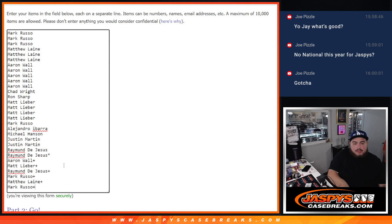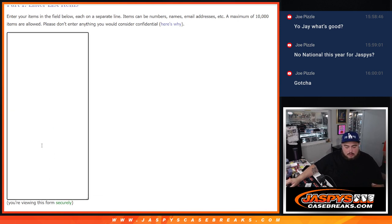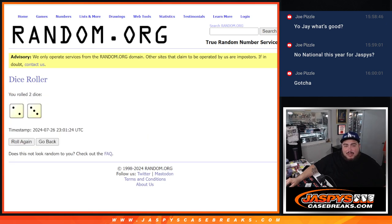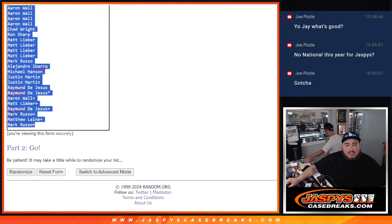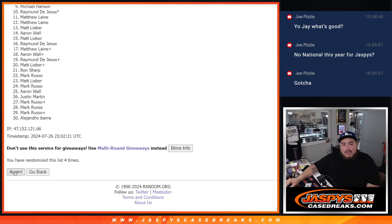That's one, two, three, four, five, six — perfect. I like to copy then paste the list for later so that'll be saved. Now with the same dice roll, we're going to randomize the list of names and teams. For the pack filler it's going to be five times: one, two, three, four, and five.